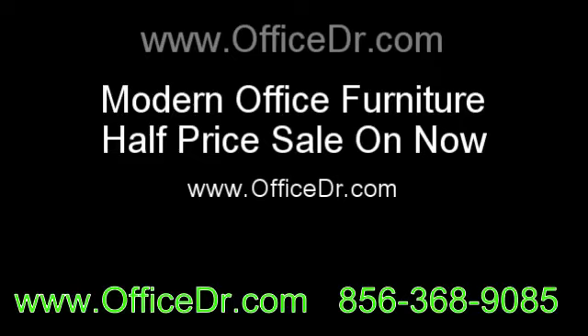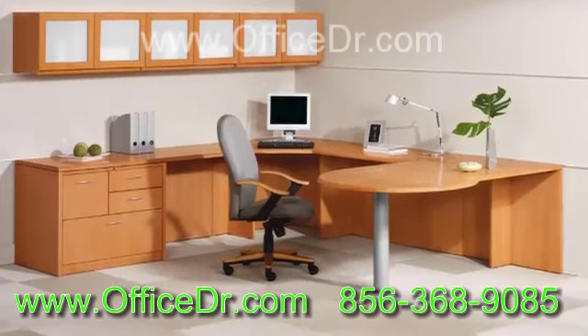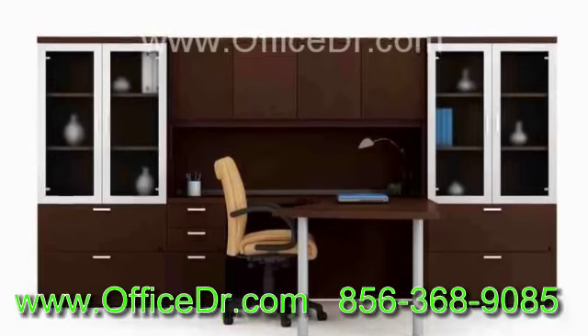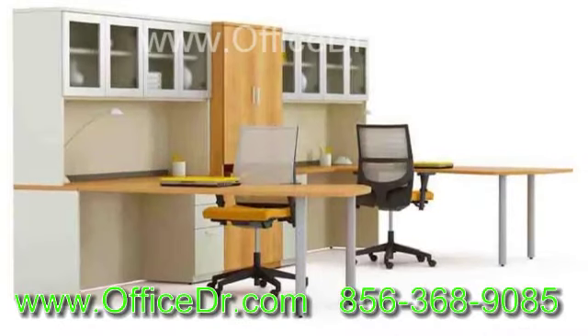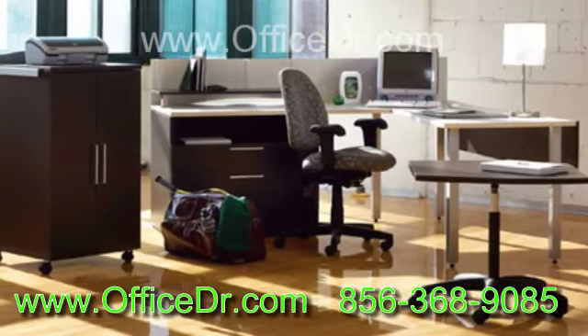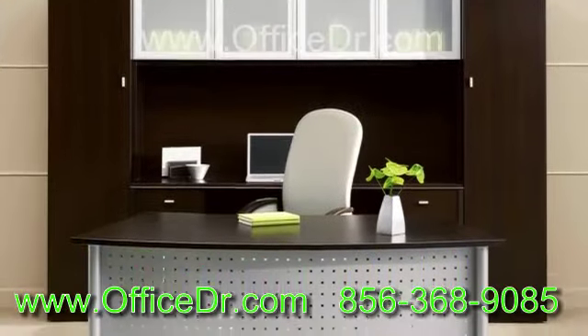Modern office furniture is available in various shapes, sizes and designs. The prices are reasonable and suit varied budget constraints of an office. Modern office furniture comes in wood, steel and glass. A more sophisticated and elegant feel can be perfectly reflected in the office space by modern office furniture.